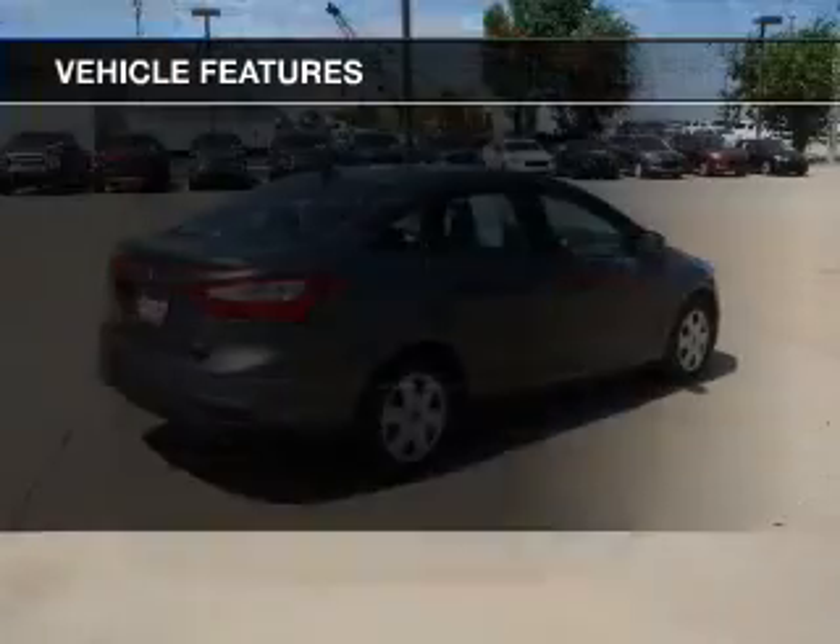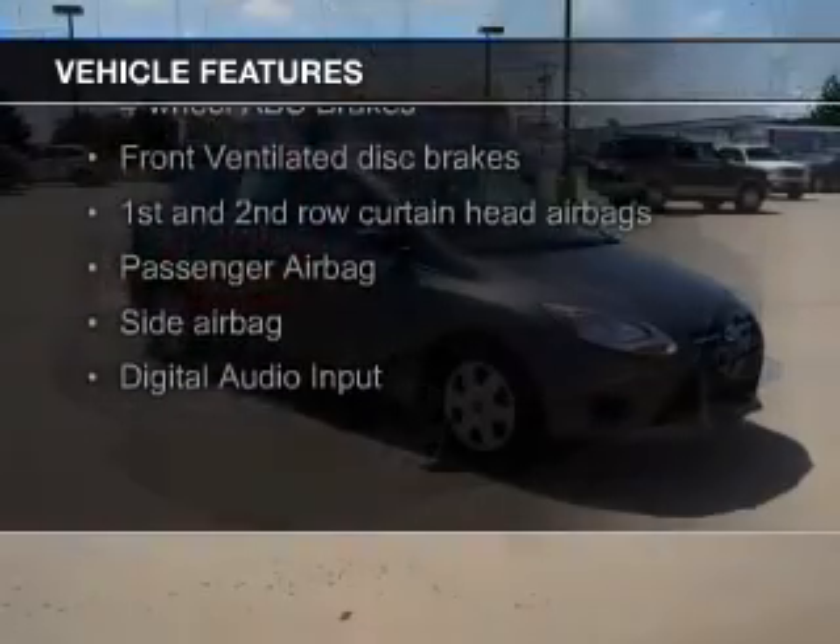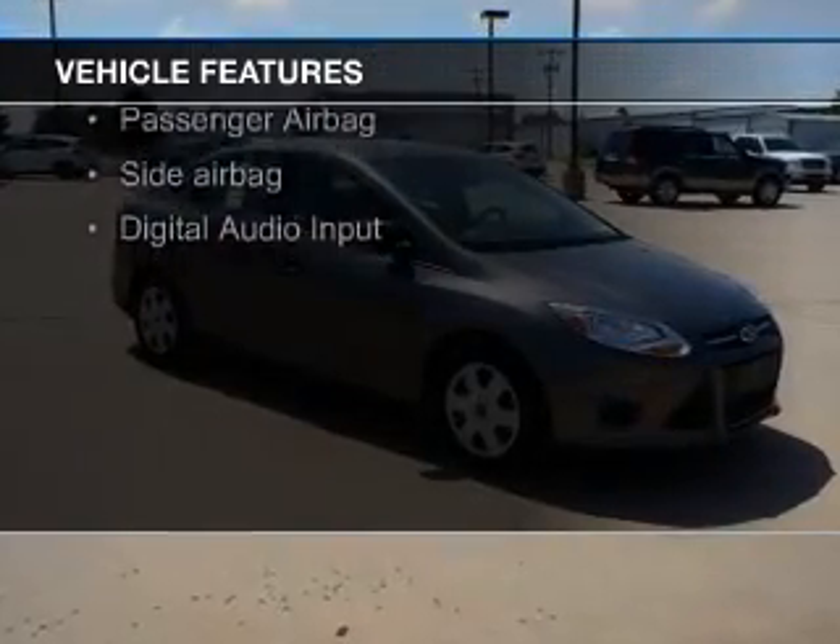The features include digital audio input, tilt and telescopic steering wheel, keyless entry, a trip computer, and an MP3 player.